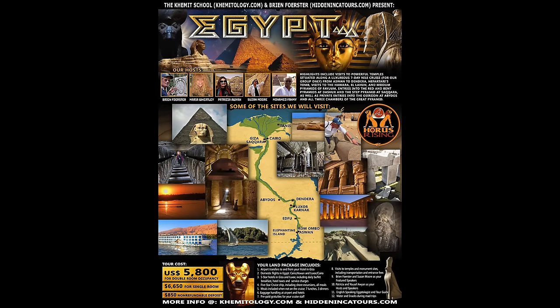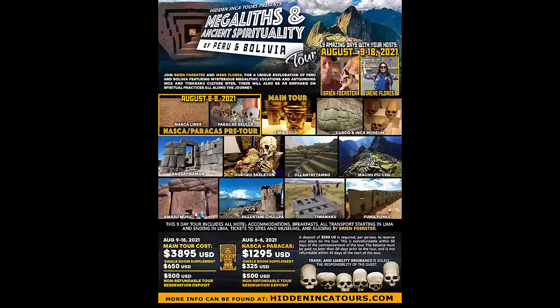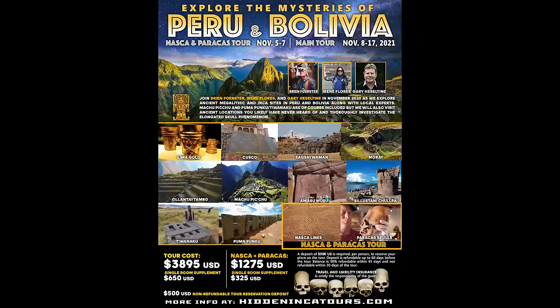Tours we have for 2021: in March, we're returning to Egypt to explore basically the entire country. Then in June, we have the Inca Celebration of the Sun tour called Inti Raimi, exploring both Peru and Bolivia. In August, we have the Megaliths and Ancient Spirituality of Peru and Bolivia tour. And finally, in November, our annual Peru and Bolivia Explore the Mysteries tour, November 2021.